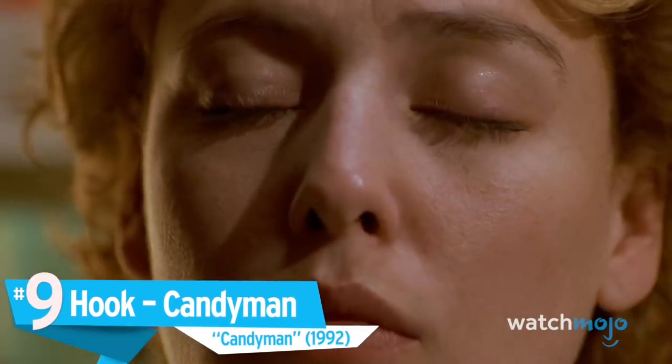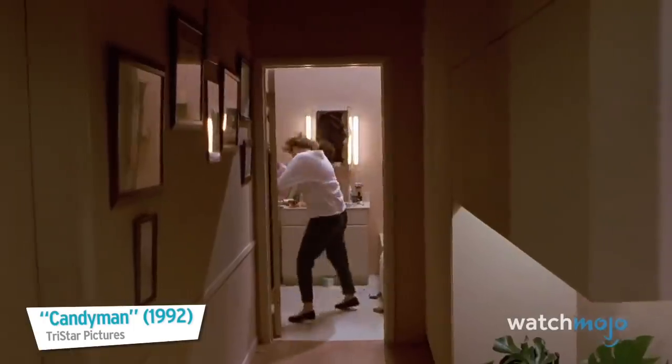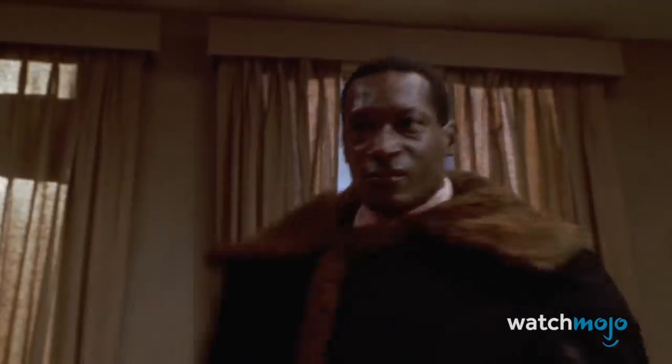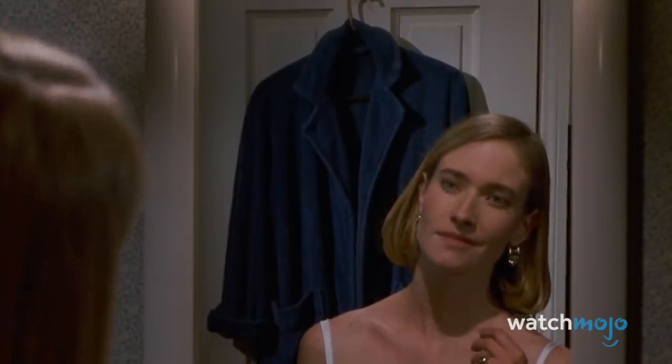Number 9: Hook, Candyman, Candyman. A weapon doesn't need to be high-tech to capture the imagination of the audience. While the Candyman's signature weapon might be a simple hook, the manner in which it's gruesomely attached to the stump where his hand used to be really makes it stand out. And the way he wields it is certainly memorable too — should you be foolish enough to tempt fate and say his name five times into a mirror, he appears and impales you with it.